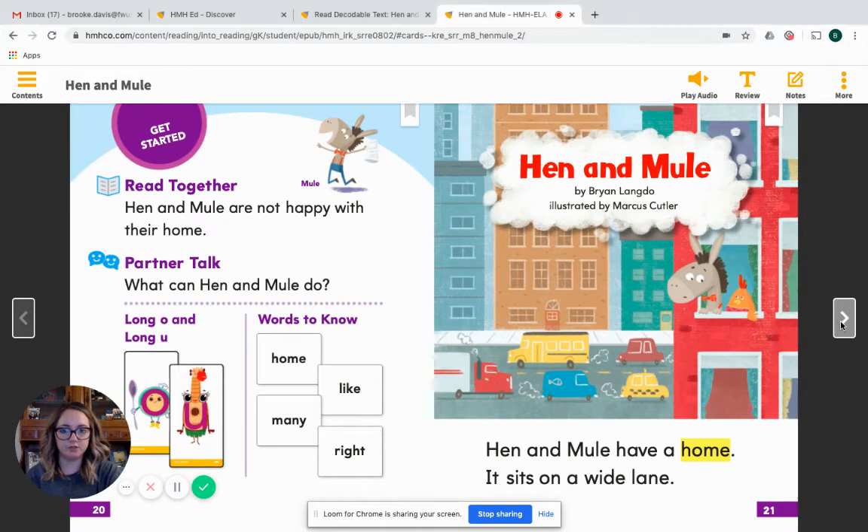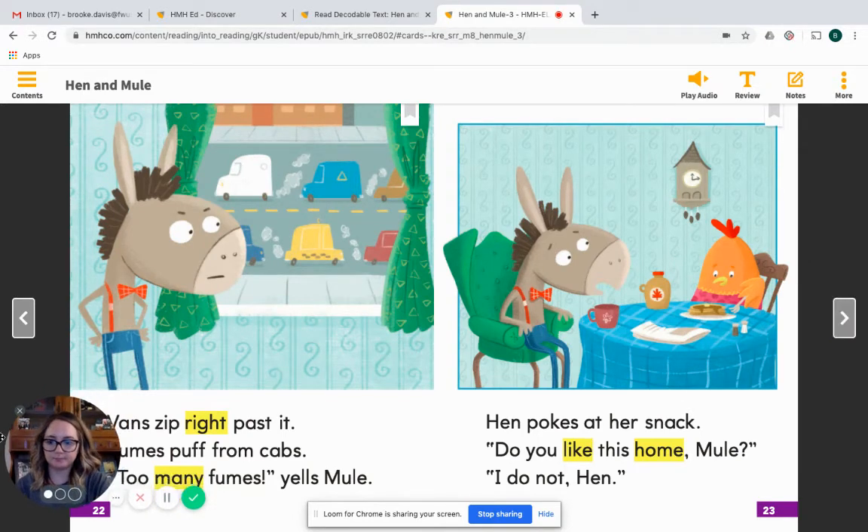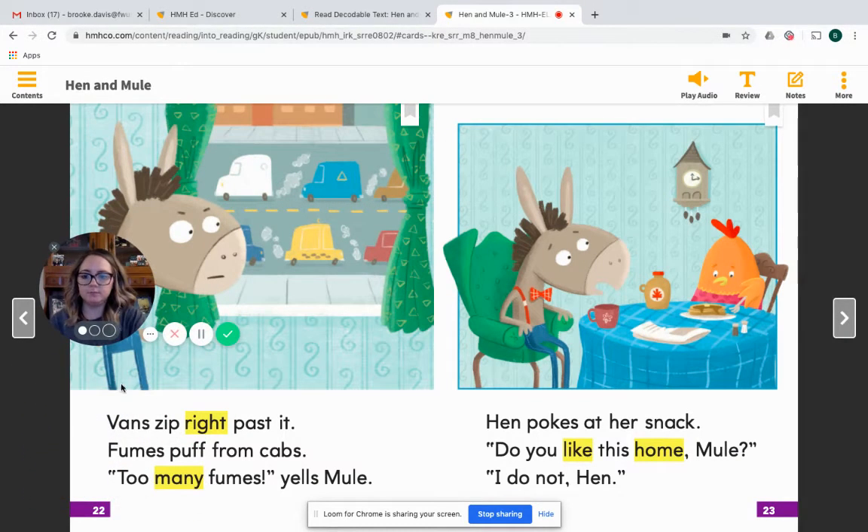I'm going to go ahead and turn the page. Vans zip right past it. Fumes puff from cabs. Too many fumes, yells Mule. Hen pokes at her snack. Do you like this home, Mule? I do not, Hen.